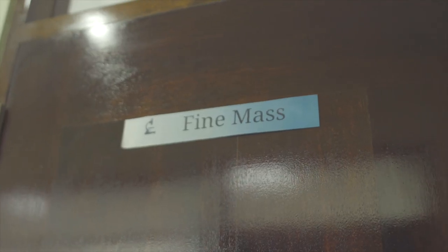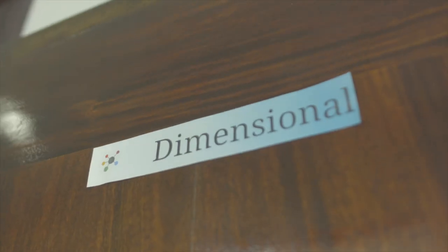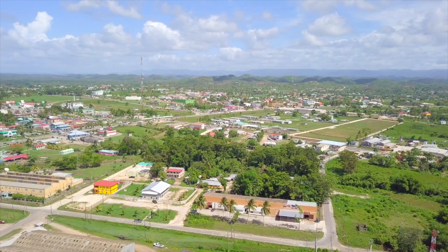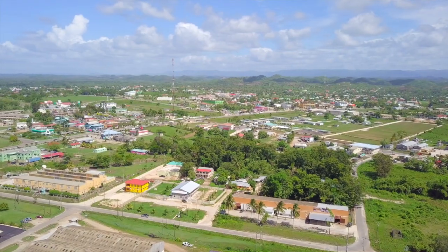Whether it's in industry, transportation, or different services, the measurement system is all around us. Everything we do, we measure. This EPA Standby Facility project, entitled Enhancing the National Quality Infrastructure of Belize, has helped to develop a quality management system for the metrology lab.